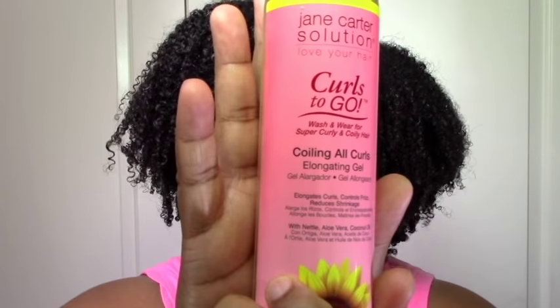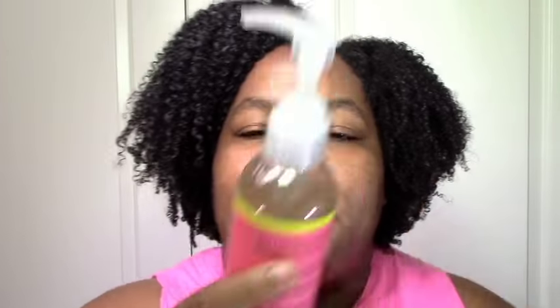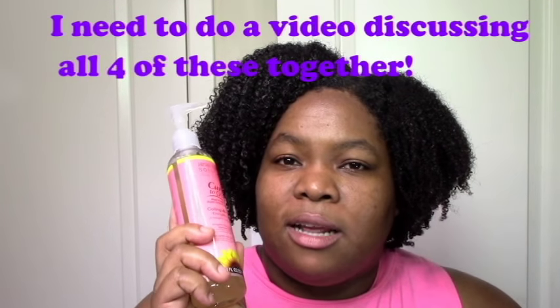Now gels. The Jane Carter Coiling Wall Curls Elongating Gel — marketed for super curly hair — has really nice ingredients. I did a full review recently but I love this. It moisturized my hair, defined my curls, and eliminated frizz more than the Camille Rose. The Camille Rose is a bit more moisturizing, but this gives you defined, frizz-free, big hair with no crunch and clean ingredients. This was the big news in gels for my spring rotation — it went straight into my top four gels alongside Camille Rose Curl Maker, Kinky Curly Curling Custard, and Uncle Funky's Daughter Curly Magic.